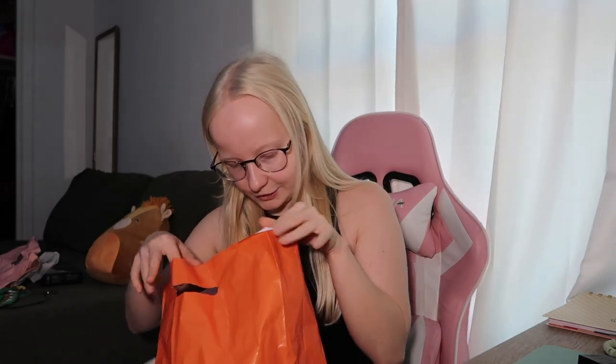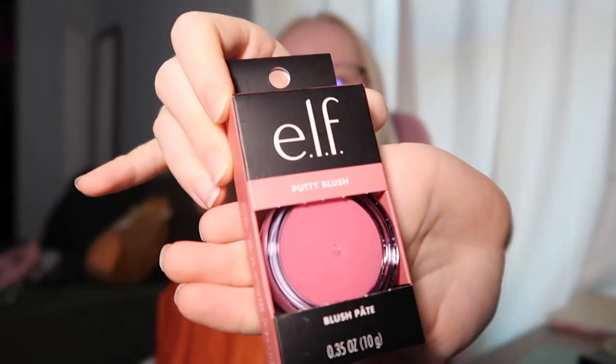Then I got the Wet n Wild Bare Focus Clarifying Finishing Powder — I wanted a good translucent powder. For blush I got the e.l.f. Putty Blush in the color Bora Bora. I don't know how this is gonna look on me but we're just gonna try it.